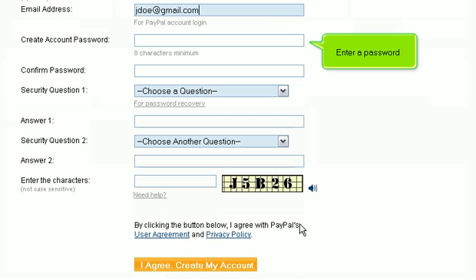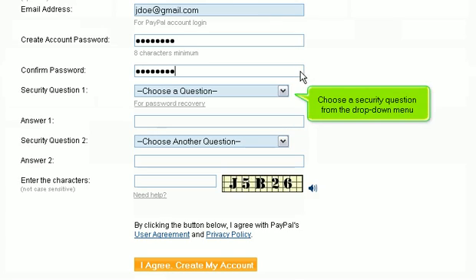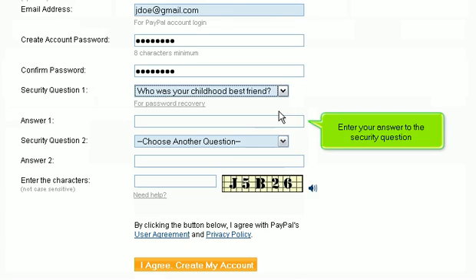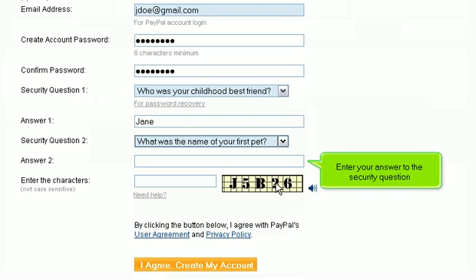Enter a password and re-enter the same password. Choose a security question from the drop-down menu and enter your answer. Then choose a second security question and enter your answer to that question as well.